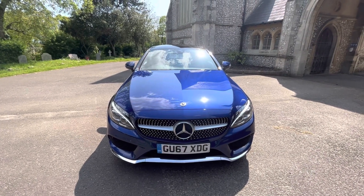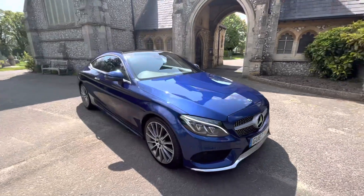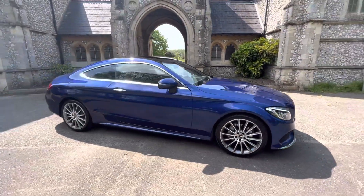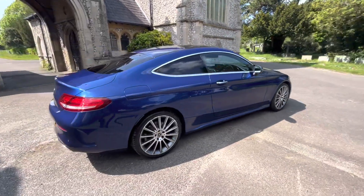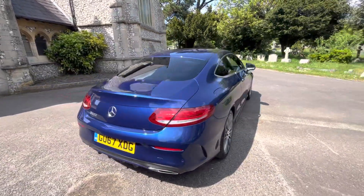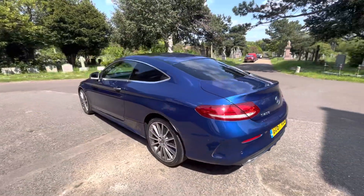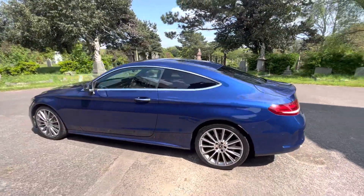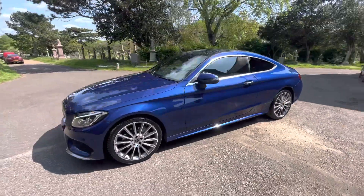Here we have a beautiful example of a 2017 67-plate Mercedes C200 AMG Premium Plus, finished in a gorgeous blue with beautiful gloss multi-spoke AMG alloy wheels. It's an AMG Line, so it's got the AMG spec of the AMG wheels, floor mats, and interior. The car is a one owner from new, petrol automatic.